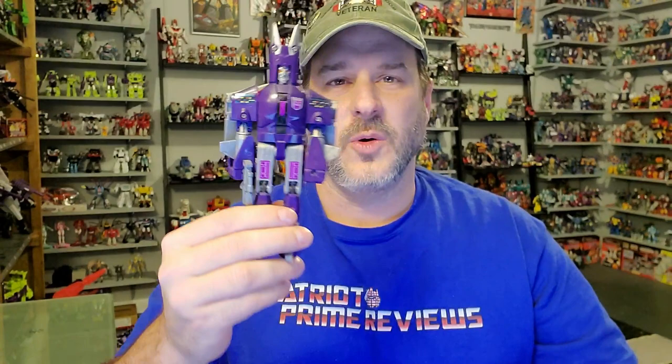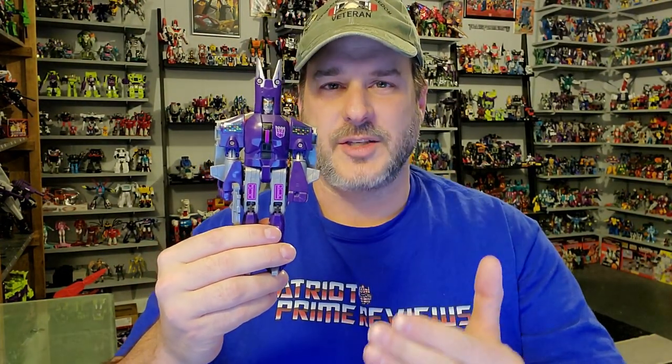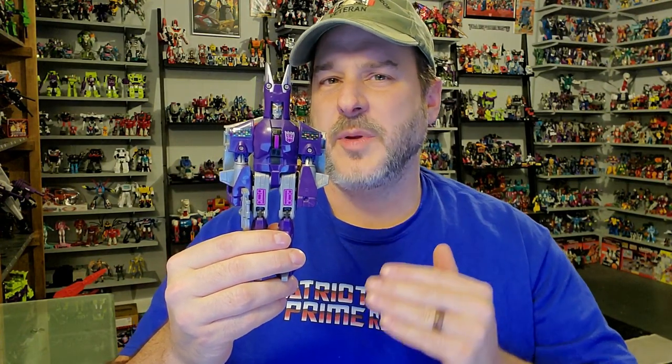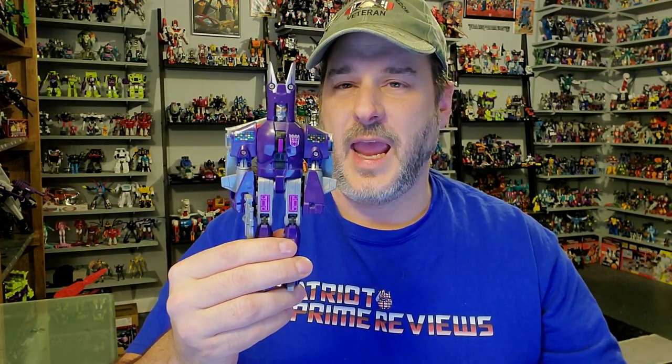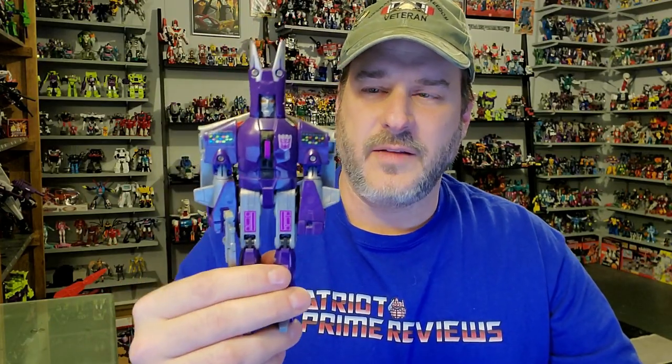Does a Generation 1 Cyclonus belong in your collection? Absolutely. If you're a G1 collector, this is a must-have. This is one of the most popular characters after the movie on into Season 3 and 4. This is a great figure — decent bot, fantastic vehicle mode. I can't brag enough about the vehicle mode. You see this guy — pick him up. You are not going to be disappointed.